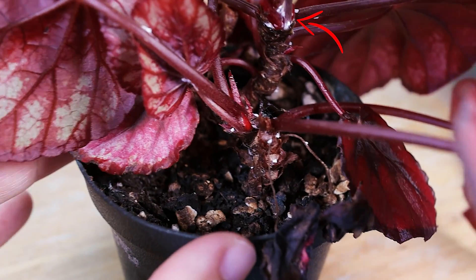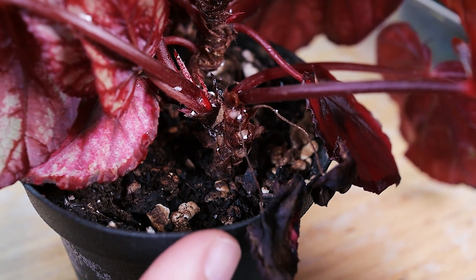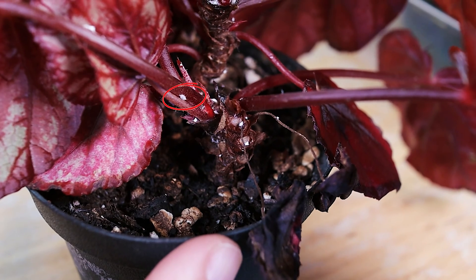They usually just hang out in those crevices or in the leaf veins, and you barely see them move. But we found quite a lively one — maybe one that's not quite an adult yet.